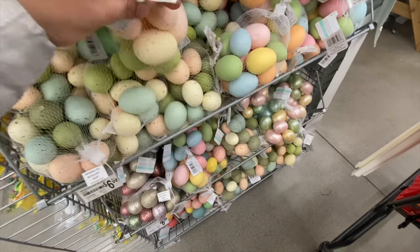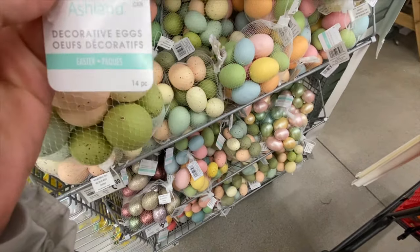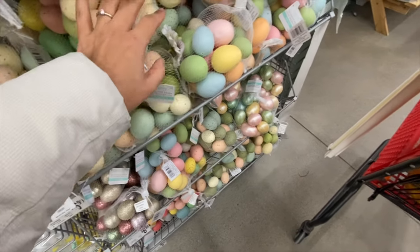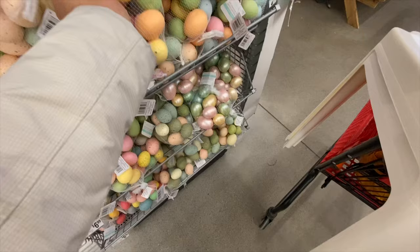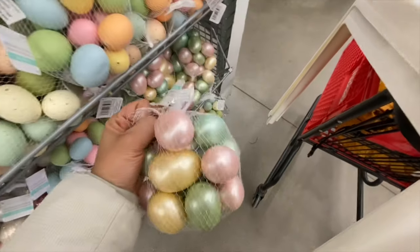They have some eggs that come in a pack of 14 for $6.99 in beautiful pastel colors. There are also speckled ones — these are just decorative eggs, not fillable, so they don't open. The pastel ones also come 14 in a pack for $6.99.